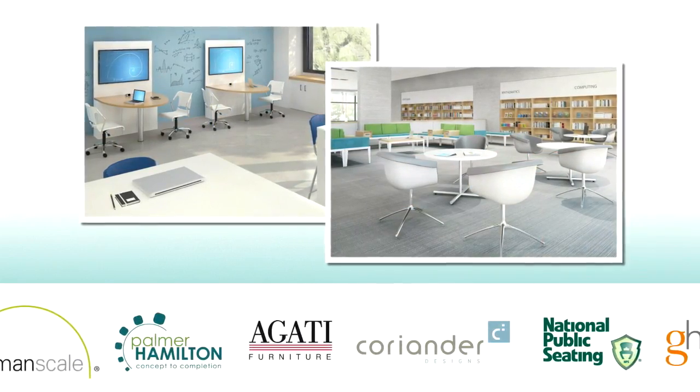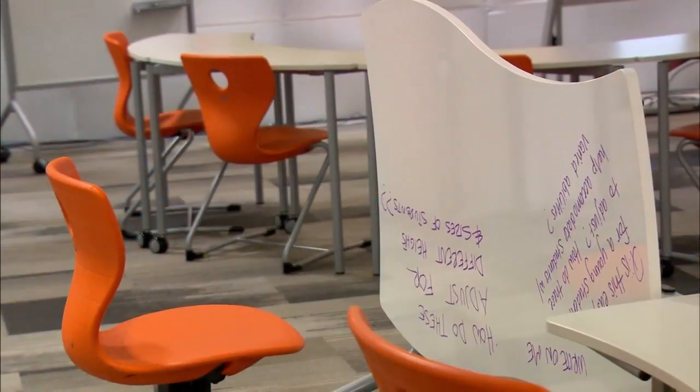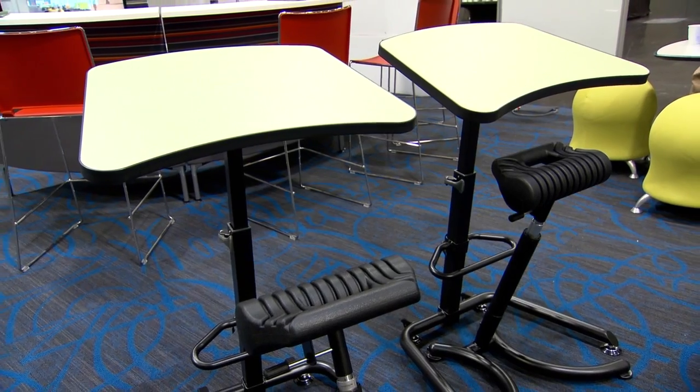I think it needs to be ergonomic and it needs to be futuristic and it needs to be flexible. More and more teachers are asking for classrooms that don't have a front of the room. Flexible furniture that can turn at ease, get in and out at ease — giving teachers the flexibility to move furniture to one side of the classroom and have labs or create spaces around.